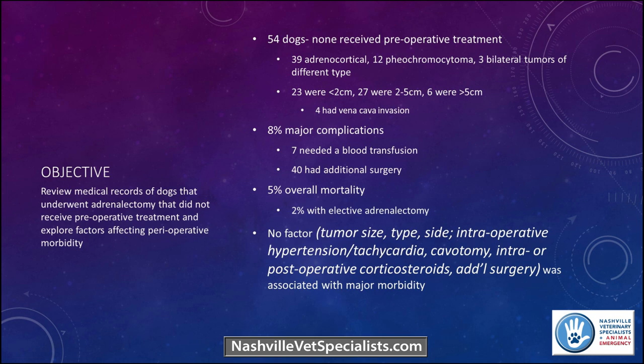They were looking at how the lack of preoperative treatment might affect overall morbidity. They had 54 dogs: 39 were adrenocortical tumors, 12 were pheochromocytomas, and 3 had bilateral tumors of different types. 23 were less than 2 centimeters, 27 were 2 to 5 centimeters — so the majority were still on the smaller side. Four did have vena cava invasion, and none received any pre-treatment. 8% had major complications, 7 needed a blood transfusion, 5% overall mortality rate, and 11% had minor complications.